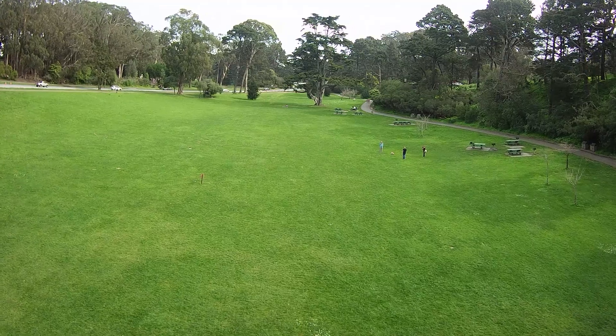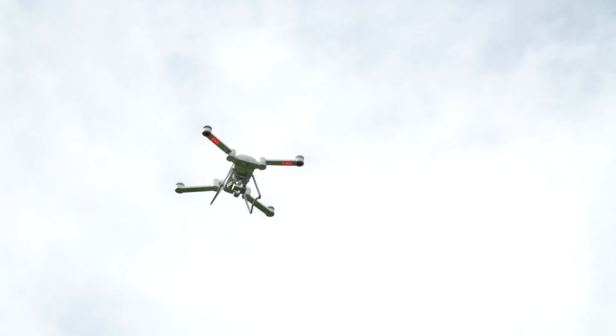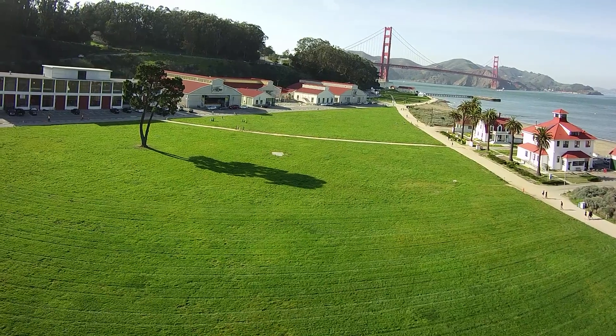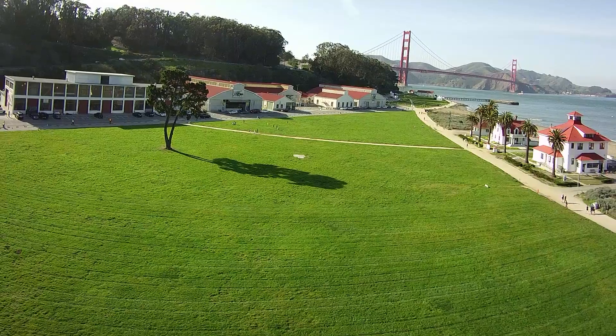The more advanced versions of the drone add higher quality video and a follow-me mode where the drone autonomously follows you. When I flew the drone across San Francisco's Crissy Field, the drone's GPS and visual positioning system kept it steady despite moderate winds.